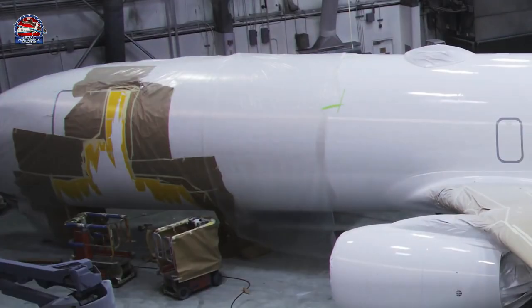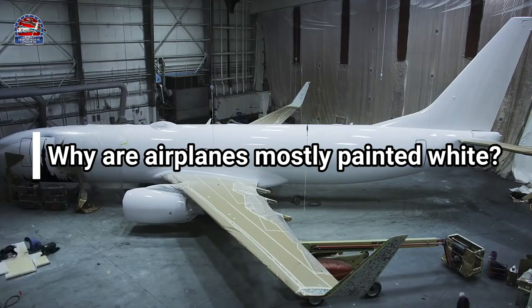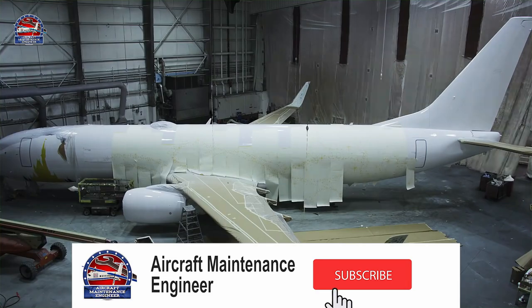Now let's get to the main question — why are airplanes mostly painted white? There are seven reasons, so please don't forget to comment below if I miss any.